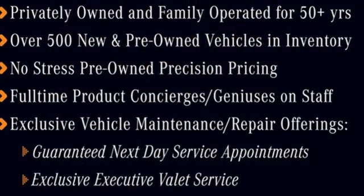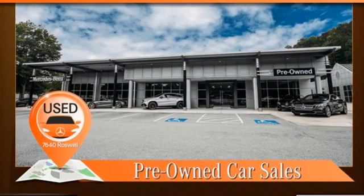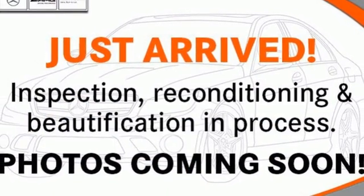wireless phone connectivity, leather steering wheel, AM FM stereo radio, manual tilting steering column, garage door transmitter, and external memory control.